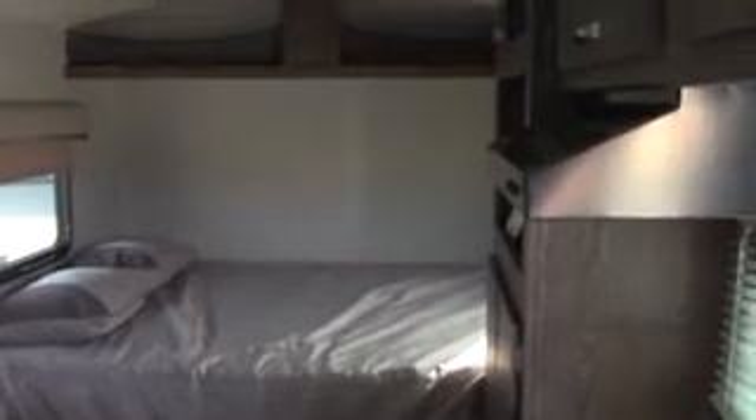This trailer also comes equipped with a Wi-Fi enhancer, which means when you're in a campground and the Wi-Fi signal is a bit weak, it will pick up that signal, strengthen it, and allows you to connect or tether your devices to the Wi-Fi enhancer while providing a firewall at the same time.